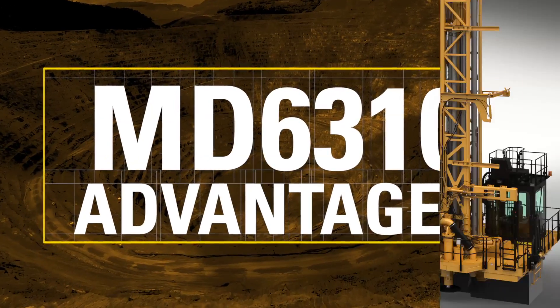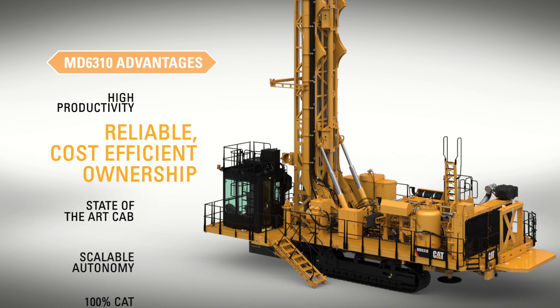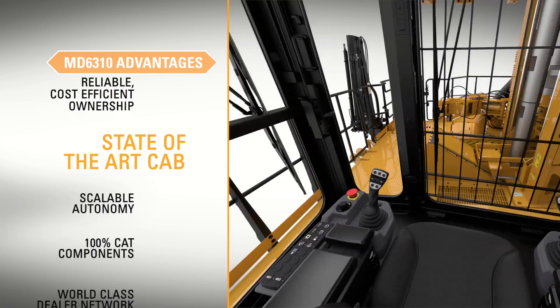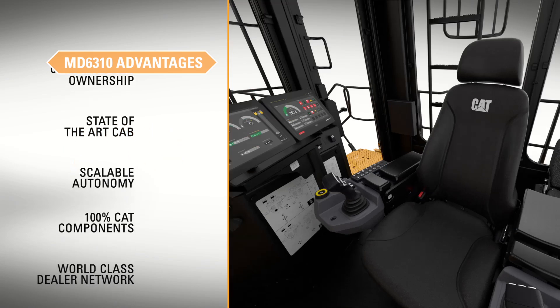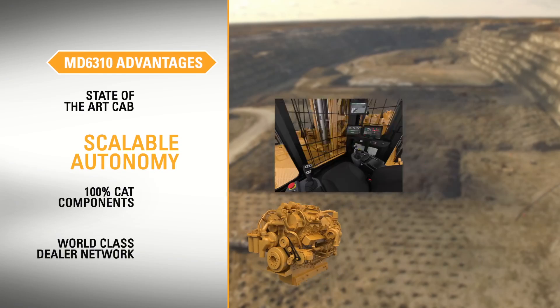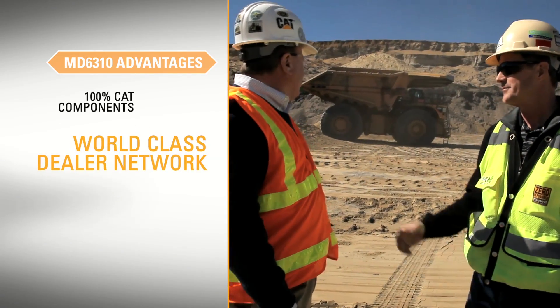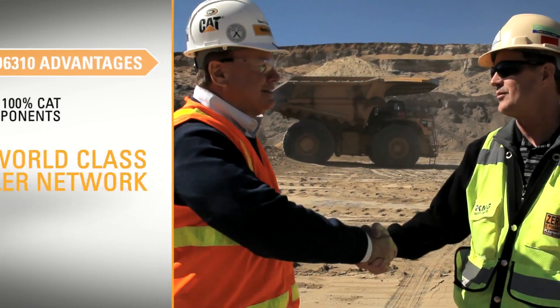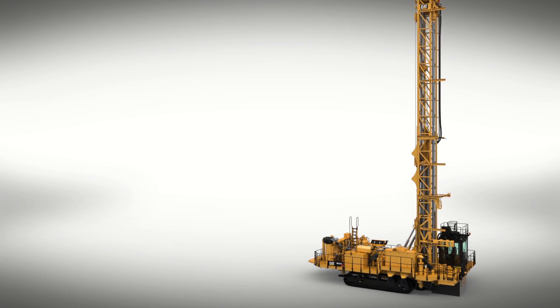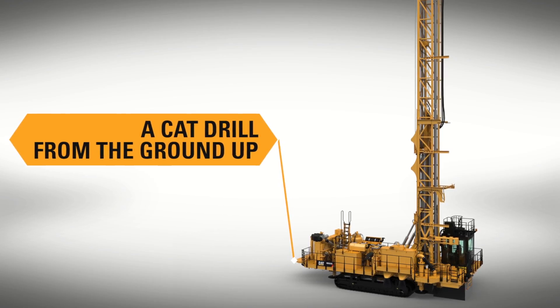With technology features to ensure high productivity, cost-efficient, reliable operation, and a world-class operator environment, the MD6310 is the new must-have drill in mining. Built with 100% CAT components, all serviced and supported by your local CAT dealer, the MD6310 is truly a CAT drill from the ground up.